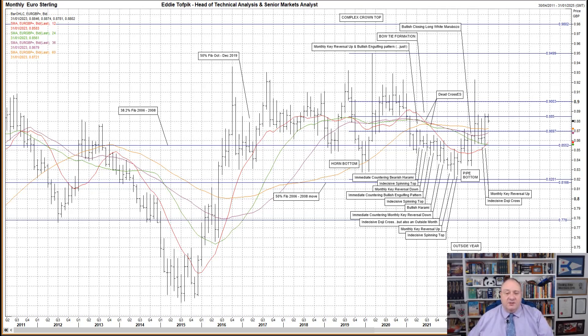The second feature is the complex crown top that I highlighted over the last few years. This stretches from the end of 2015, and even with the move back up this year, effectively 2021 is an annual immediate countering bullish thrusting pattern. Well, I don't support the idea, but it is as yet not strong enough to counter it either.